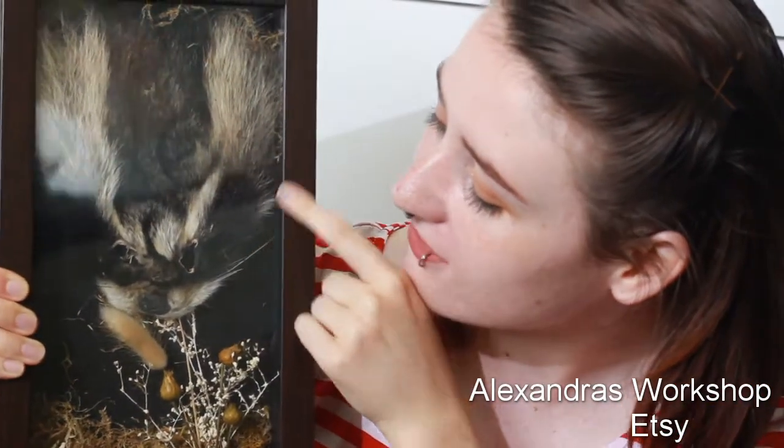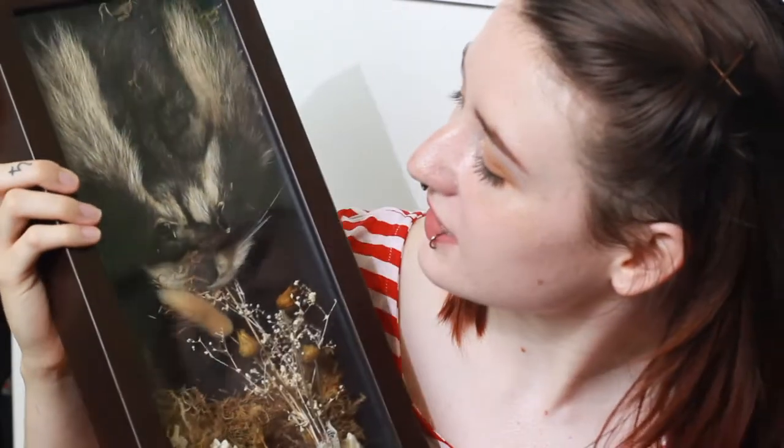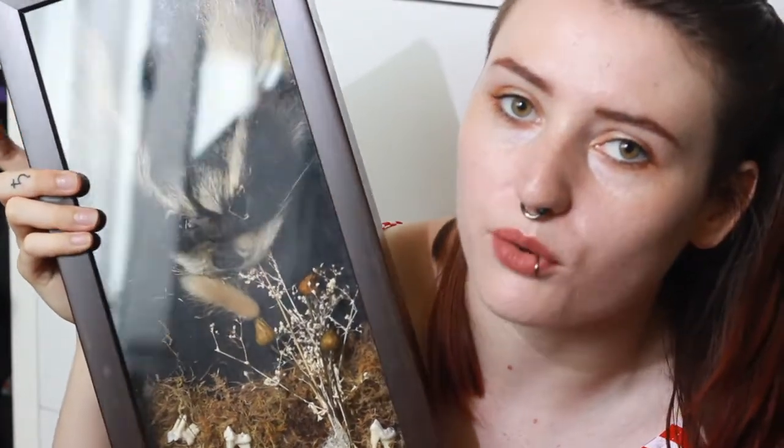Speaking of teeth, I do have one display that has teeth in it, although the display isn't all about that. And that is this super cool raccoon hide display. It's got a cool raccoon hide face, and then it's got dried flowers and teeth. I think it's absolutely beautiful. It's definitely one of my favourites — I kind of went out of my way to get this because I loved it so much.